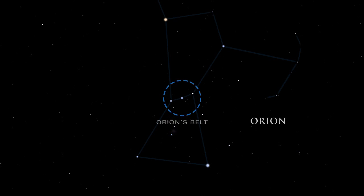Orion's belt is easy to spot. It is made up of three stars: Alnitak, Alnilam, and Mintaka. From the left side of Orion's belt, look down to the Great Orion Nebula.